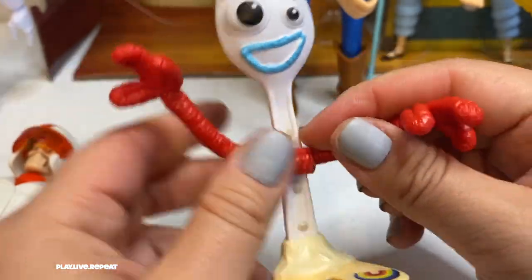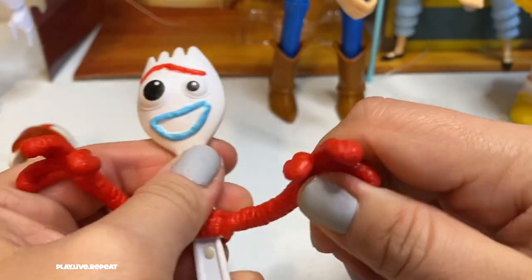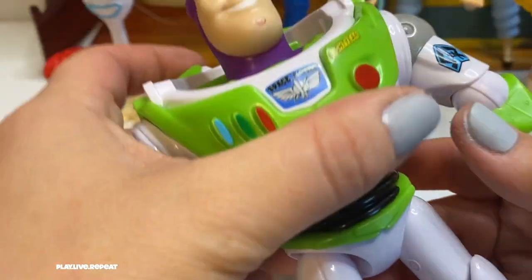Let's take a look at the Forky figure. This is just a regular Forky figure — nothing to him, just posable at the arms, and that's about it. You can check out my other Forky and Karen Beverly unboxing video — I'll put that in the link at the top of the screen.